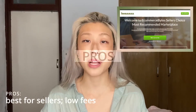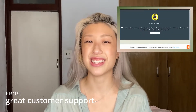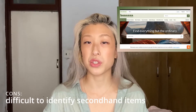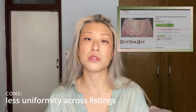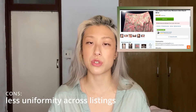Number eleven: Bonanza. Bonanza is an online marketplace that highlights new and second-hand fashion, home goods, gardening, and additional items. They put sellers at the forefront and foster long-term relationships between buyers and sellers. Pros: the best platform for sellers — very low fees, easy to use, easy to navigate as a buyer, and great communication and support. Cons: it can be difficult to tell if an item is new or second-hand, so be careful when looking to thrift. Because independent sellers are prioritized, there's less uniformity across listings, shipping, and pricing — make sure to check individual store policies in addition to site-wide policies.